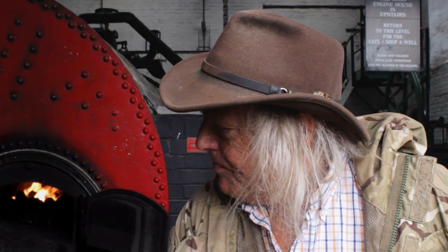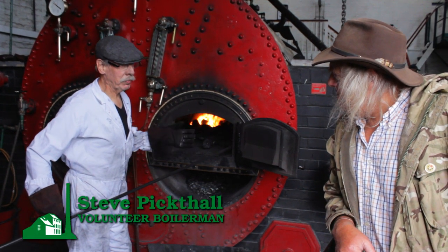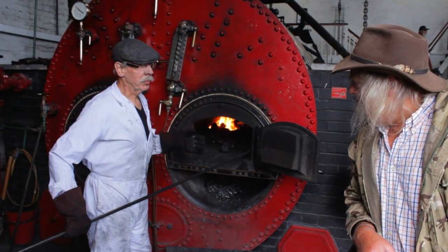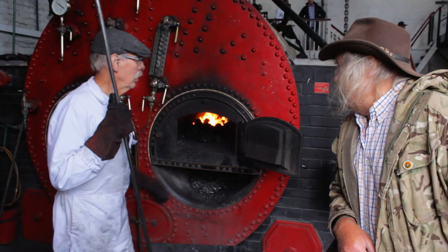Here I am at the beginning of the process, at the boiler at Crofton. Is it really just like an enormous kettle? Yeah, strictly, yeah. Based on the sort of principle, the boiler motors are great to see on the engines. But instead of an element, we've got coal fire. And how much coal do you actually use in a day?